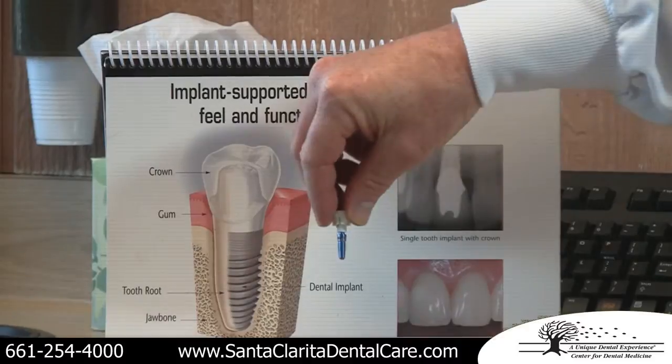An implant is an artificial root, and in some cases for a single tooth, that tooth is just used and cleaned like a natural tooth. You can floss it, you can brush it, and you've got that chewing surface to chew with.